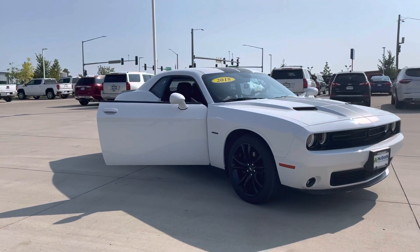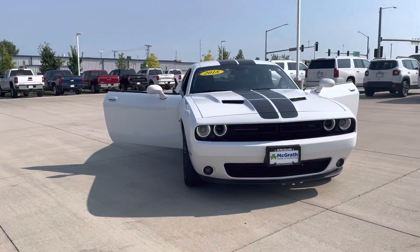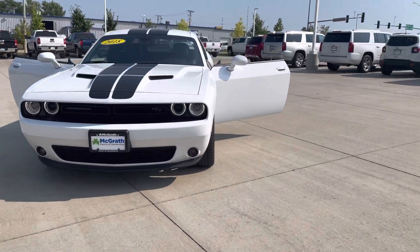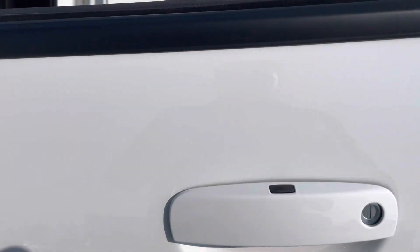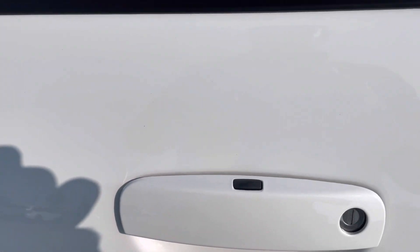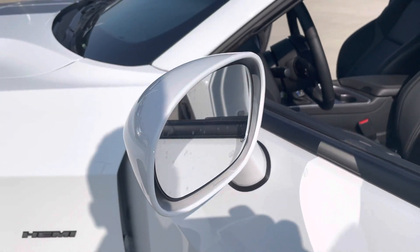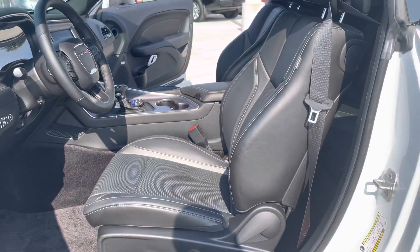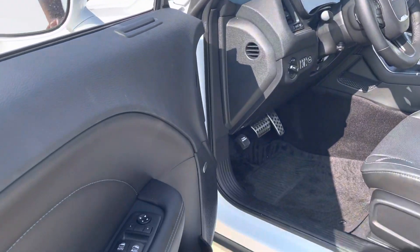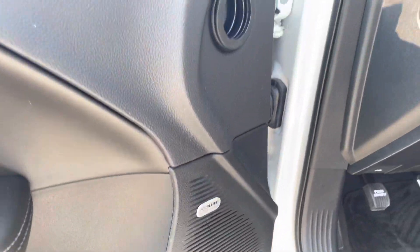Very good looking car. Let's go ahead and take a look at some of the interior features. It being an RT, it's got the passive keyless entry on both doors, so you can lock and unlock the vehicle with that. This one does have the blind spot indicators and the heated door mirrors. And then you've got a power driver's seat, power windows and locks. This one does come equipped with the Alpine Premium Stereo System, so it's got a great set of speakers in there.